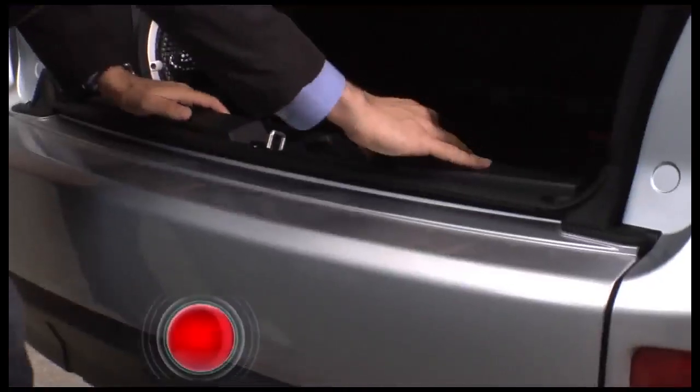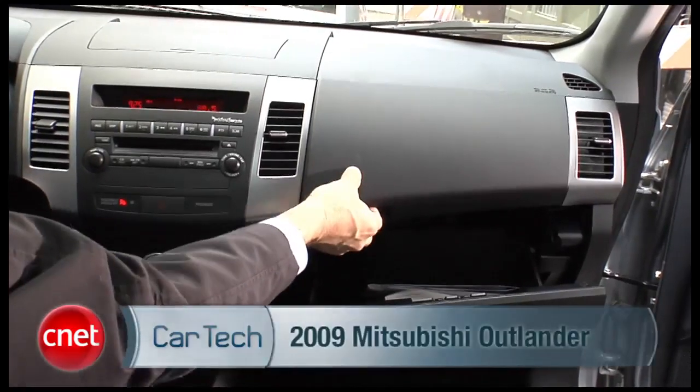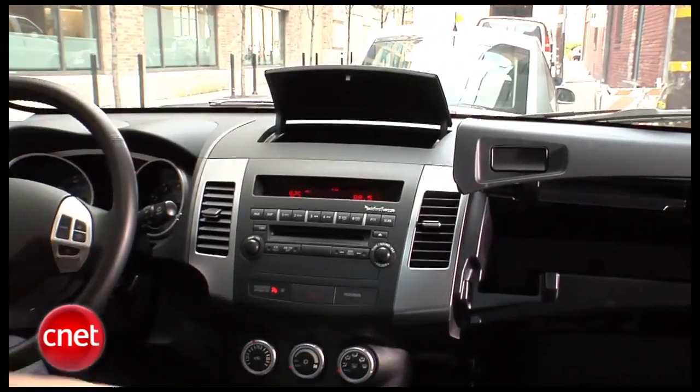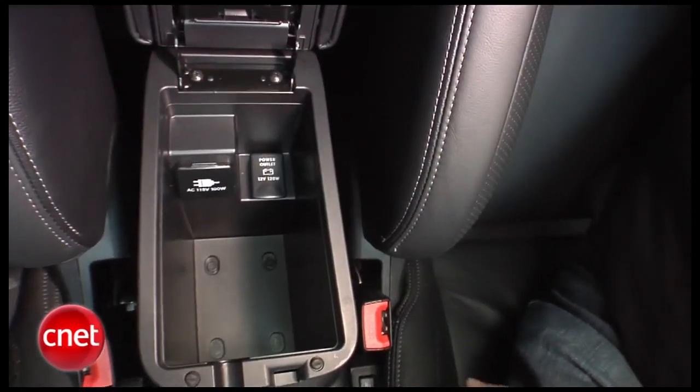Now our little Outlander's kind of like a Thomas' English muffin — lots of nooks and crannies. You have a standard glove box here, you've got this sort of peeky-boo upper glove box, then you've got this giant thing up on top of the dash. And you've got a binnacle here, and you've got one down here in the console. If you can't stash it in this car, you have no right to be trying to con customs.